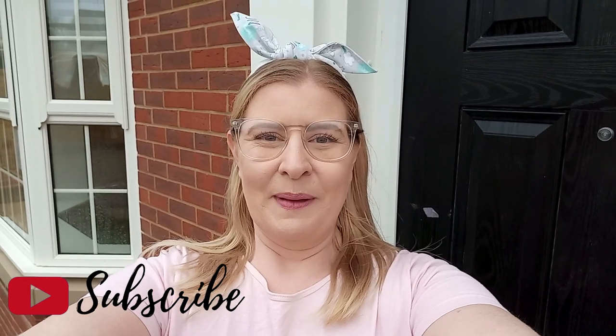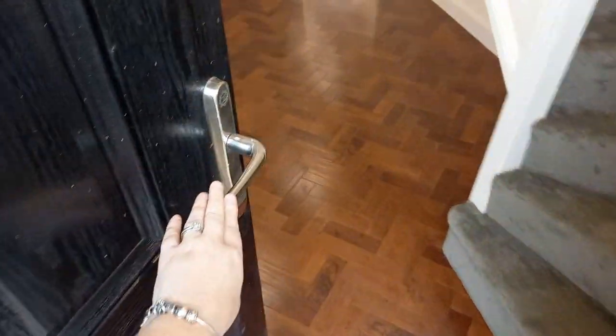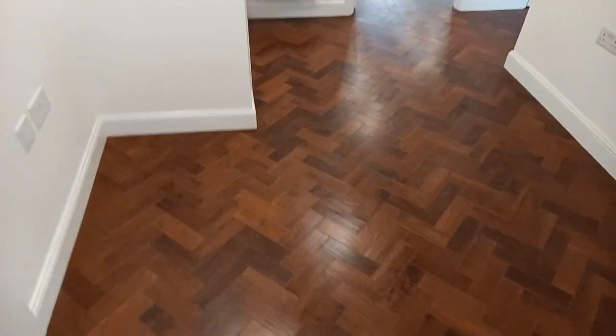Good morning everybody, it is Saturday the 30th of January and we've come to the new house because our flooring is now finally finished. It's been just over a month since we got the keys and we've had the kitchen done, a whole heap of electrical done, and now we've had the flooring done. We are ready to move in next week. The very first thing you're going to see is the entryway — it is herringbone and it is absolutely beautiful.